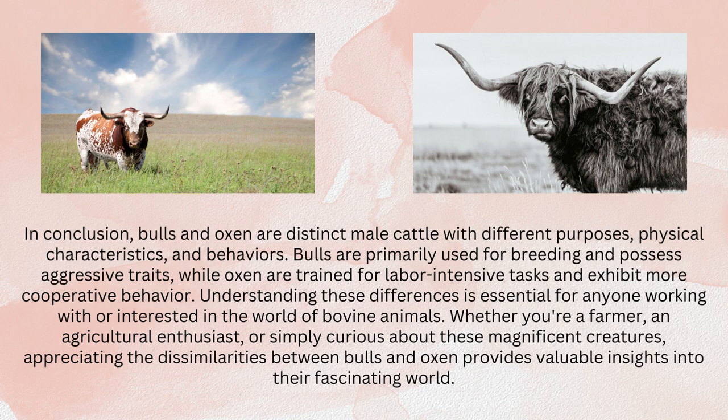In conclusion, bulls and oxen are distinct male cattle with different purposes, physical characteristics, and behaviors. Bulls are primarily used for breeding and possess aggressive traits, while oxen are trained for labor-intensive tasks and exhibit more cooperative behavior. Understanding these differences is essential for anyone working with or interested in the world of bovine animals. Whether you are a farmer, an agricultural enthusiast, or simply curious about these magnificent creatures, appreciating the dissimilarities between bulls and oxen provides valuable insights into their fascinating world.